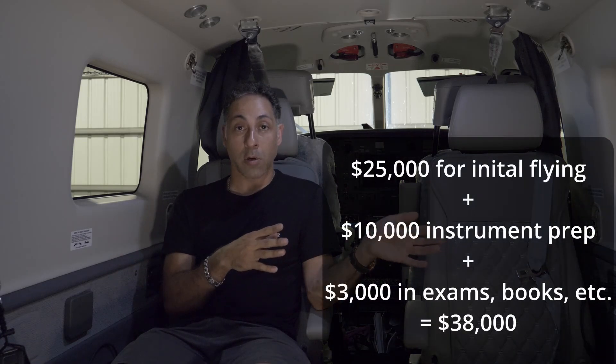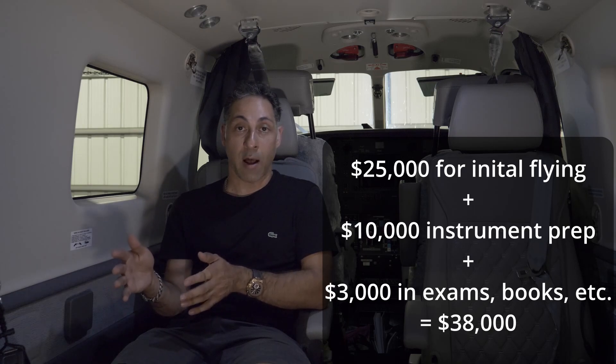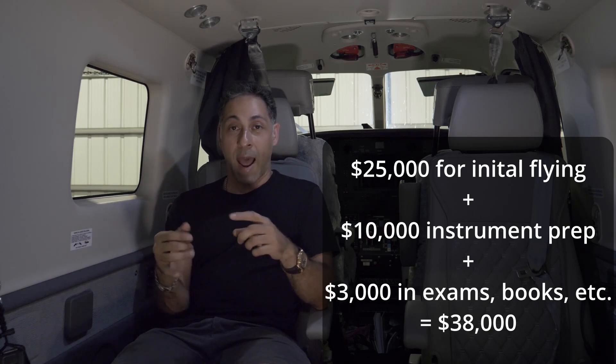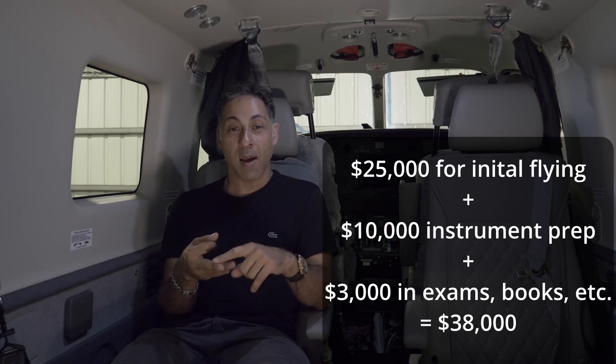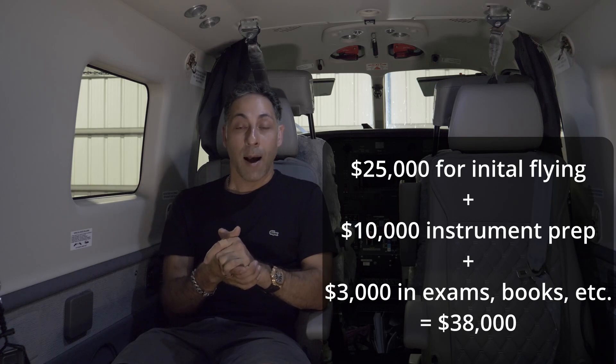So if I was at $25,000 in the initial flying to meet the requirements, plus the instrument prep course was another $10,000, that was $35,000. Add the check ride, the FAA exam, the books, and all the little extra fees — another $2,000 to $3,000 — I was close to $40,000 when it was all said and done to get the instrument rating. And that's not what I thought it was going to cost; I thought it was going to cost like half that. So private pilot plus instrument rating together are probably going to cost you $60,000 to $70,000.